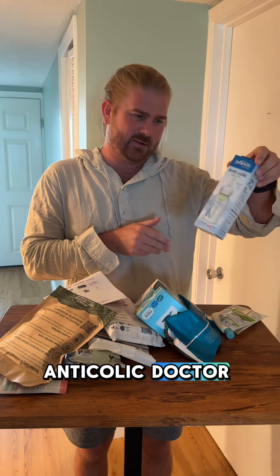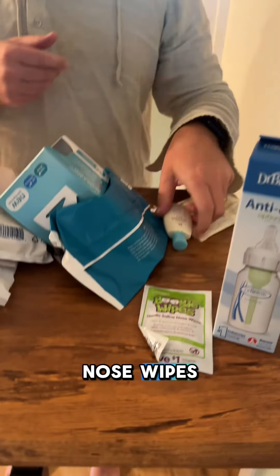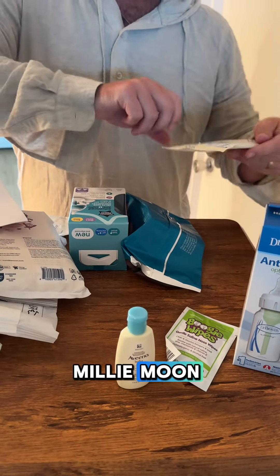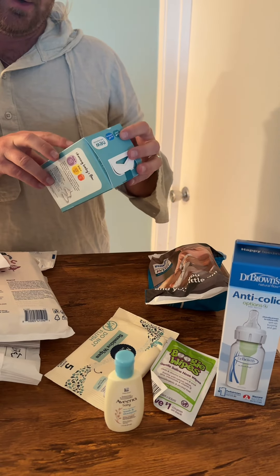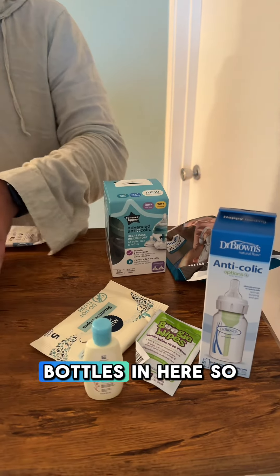We got an anti-colic Dr. Brown's bottle, Fuji wipes, saline nose wipes, Vino Baby wash and shampoo, Millie Moon sensitive wipes, Philips Avent anti-colic bottles — there's one inside here, another. Advanced anti-colic. This is Tommy Tippy, another bottle. A lot of bottles in here.